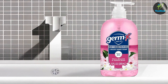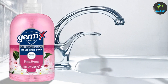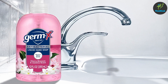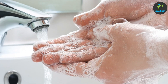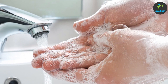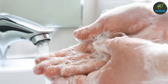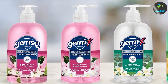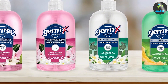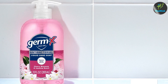This soap lathers nicely, providing a rich foam that feels luxurious as you work it over your hands. The added moisturizers ensure your skin feels soft and smooth after washing, making it ideal for people who wash their hands frequently and want to avoid dryness. It's gentle enough for all skin types, ensuring that even sensitive skin doesn't feel irritated. With a full four-pack of 12-ounce bottles, this soap offers great value for households or workplaces.